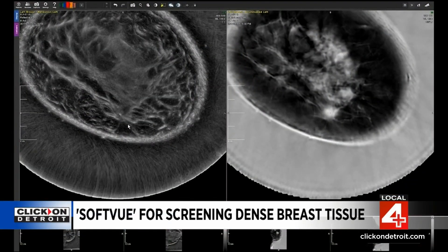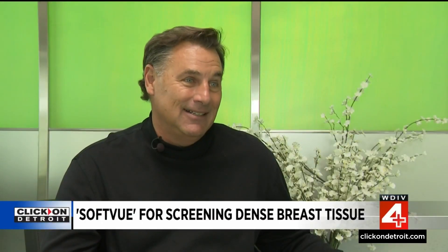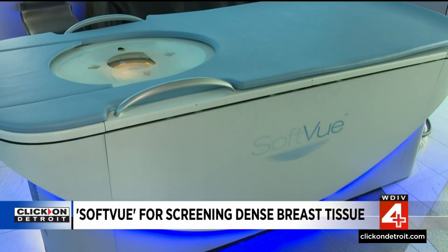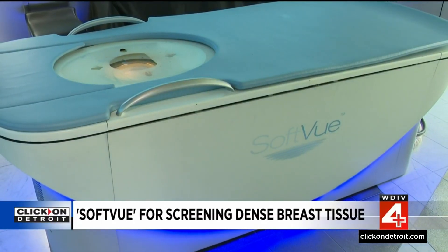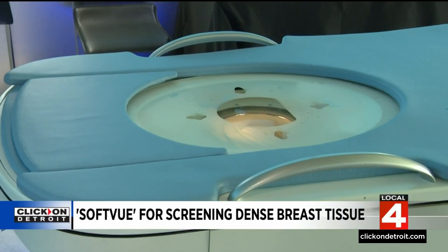The technology was the brainchild of two Karmanos doctors. They sort of scribbled this on a napkin in about 1999. Since then, Delphinus and Karmanos have worked on prototypes and conducted dozens of clinical trials to win FDA approval last year.